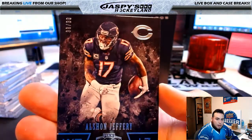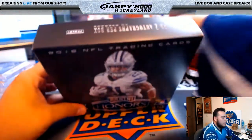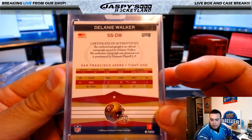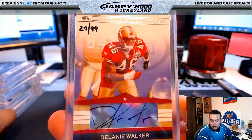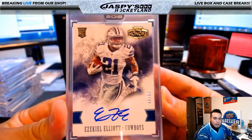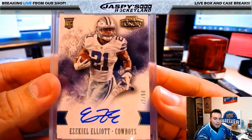Chicago Bears, Alshon Jeffery, 98 of 99, Chicago Bears — going to Mike Koontz. Delaney Walker, 27 of 99, San Francisco 49ers — I didn't know Delaney Walker was drafted by the 49ers. That's going to Chris M. And we have a nice one coming up guys: Panini Honors Football, Ezekiel Elliott, 42 of 50 for the Cowboys. Dallas Cowboys — going to Michael G. There you go.